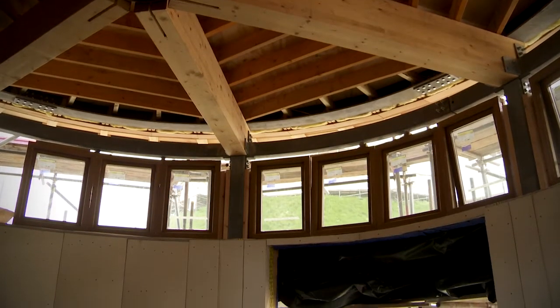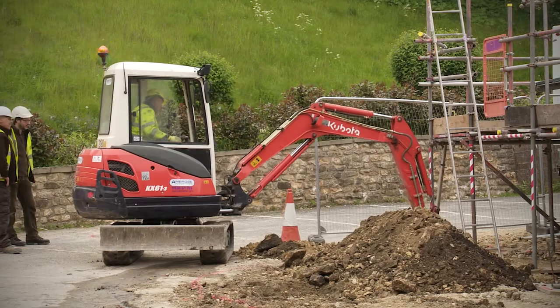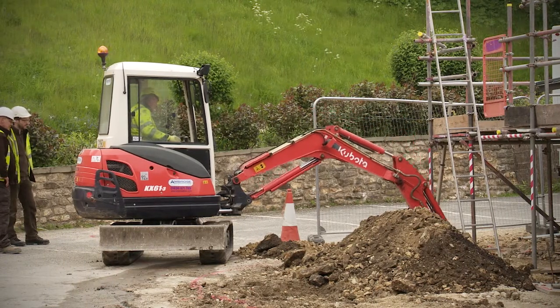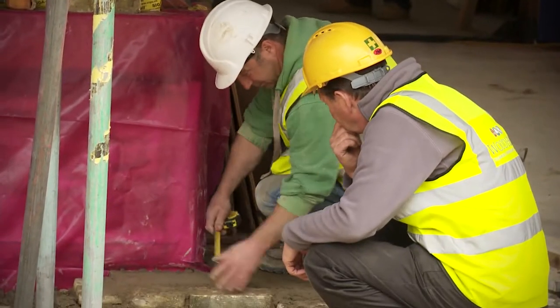We first got involved through setting a design project for some of our third year students using this same site and an extended version of this brief. The site manager for a day initiative came again from Peter Winson — he invited students to come for a day rather than just for a half-hour visit and shadow him in his work. That's been a great experience for them; they've all come back really enthusiastic and full of confidence about operating on a building site.